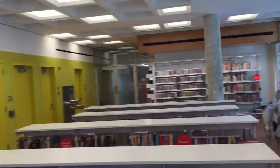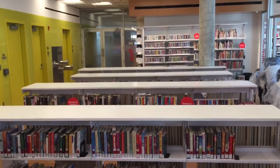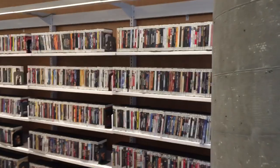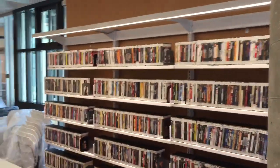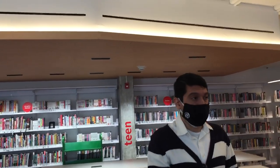You'll see the rest of the adult collection — this is all fiction. We have general fiction followed by mystery, romance, thrillers, and world languages. Right here to the right you'll see our DVD collection. The book collection is mostly the same collection from the old library, but we added 6,000 new items, so we have a lot more to offer the community now.